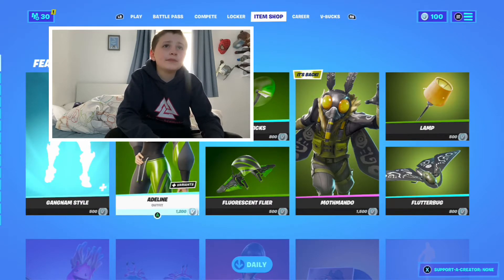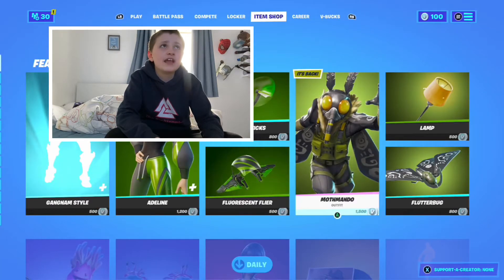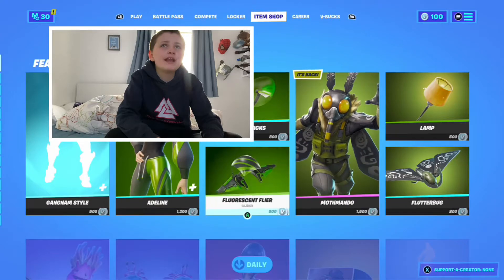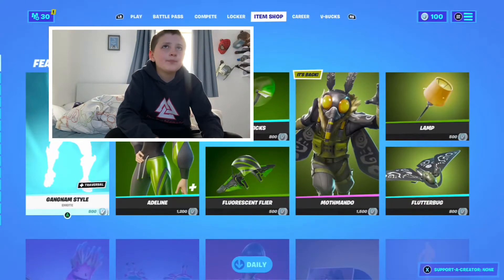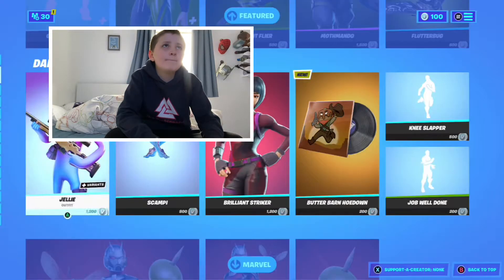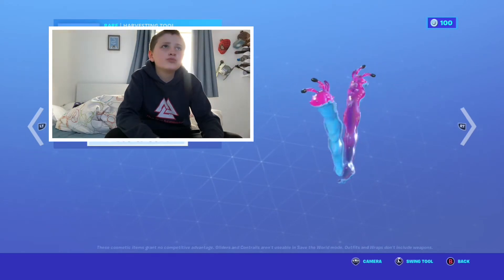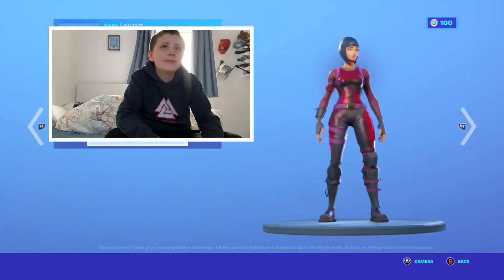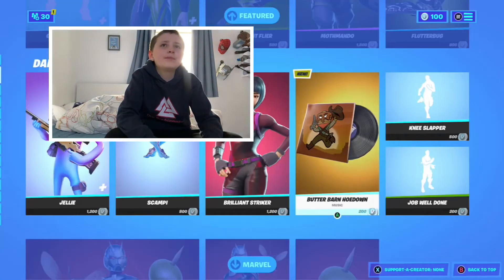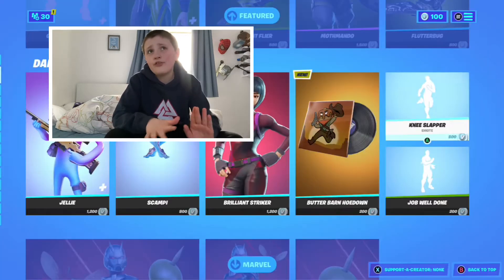I'd rather a different skin. Maw Mandle — I actually really like this skin, but the first bit could be better. I really like the second bit. Jelly is the first skin with the Scampi pickaxes. The Brilliant Striker skin is back, and the Butter Barn Hoedown emote — Knee Slapper, Job Well Done. That's the second bit.